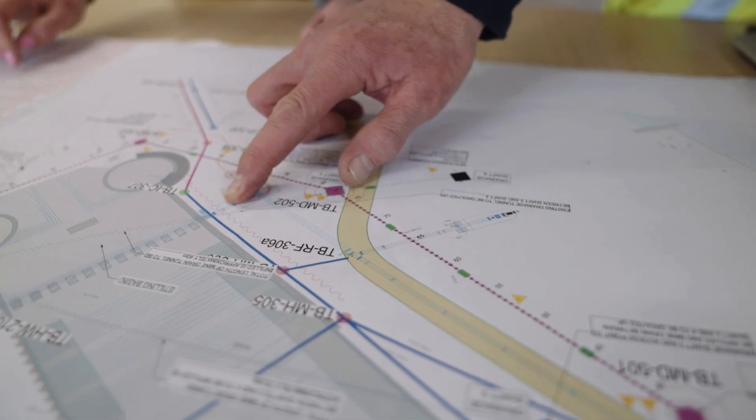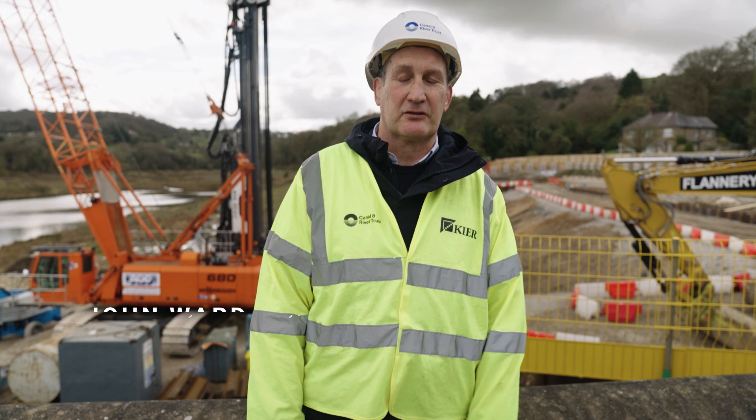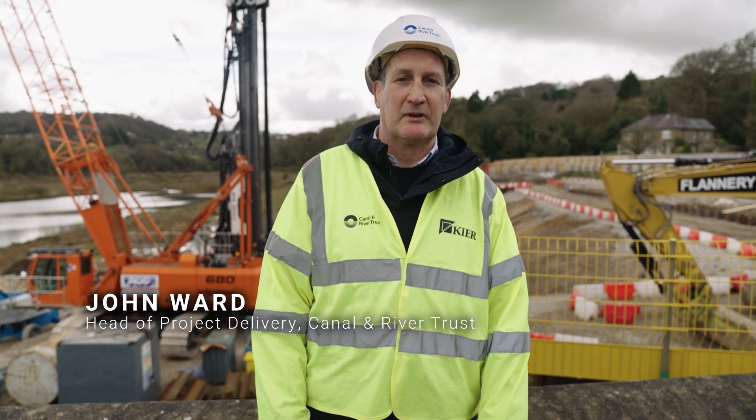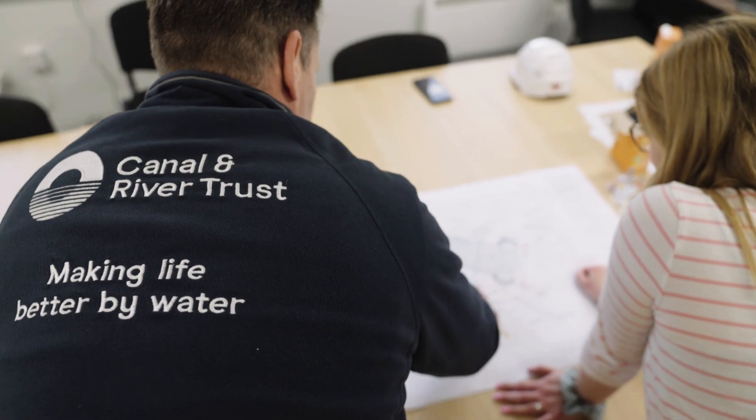Thinking back 20 years when I started out in the industry, it was very much about what can you design — what's the most impressive structure you can design in steel and concrete. The approach the Canal and River Trust takes for engineering these days is very much about what can we do that's in keeping with the environment, in keeping with the history of the canals, the blue and green spaces.